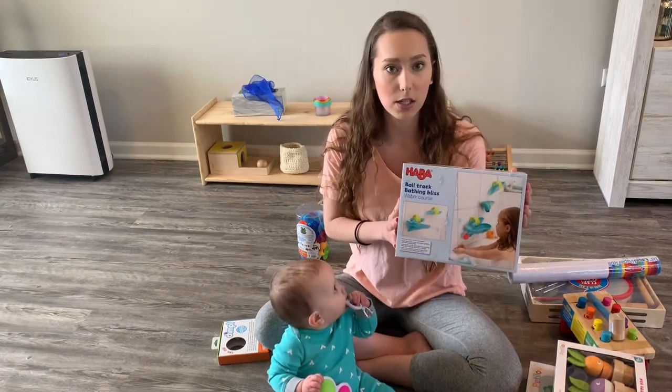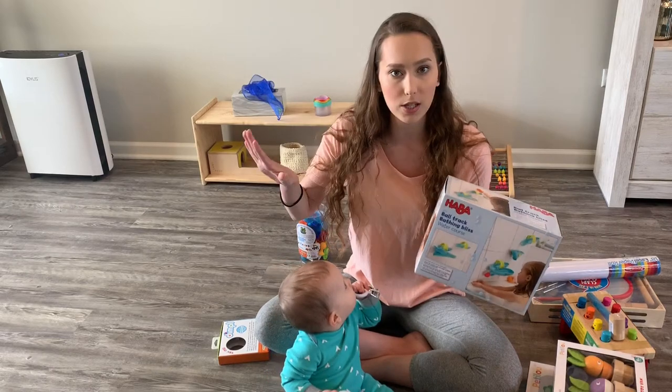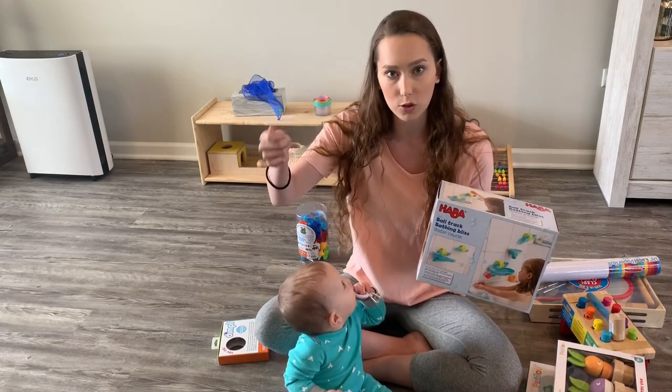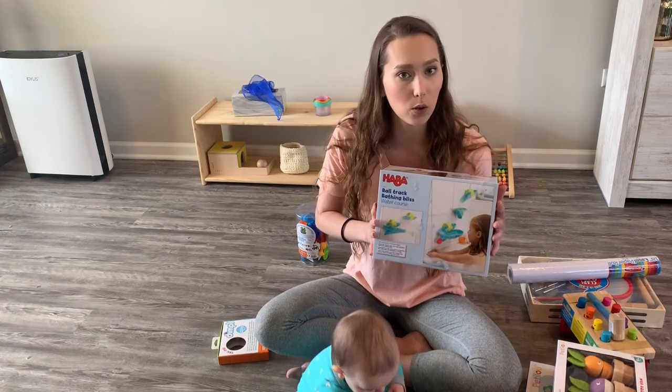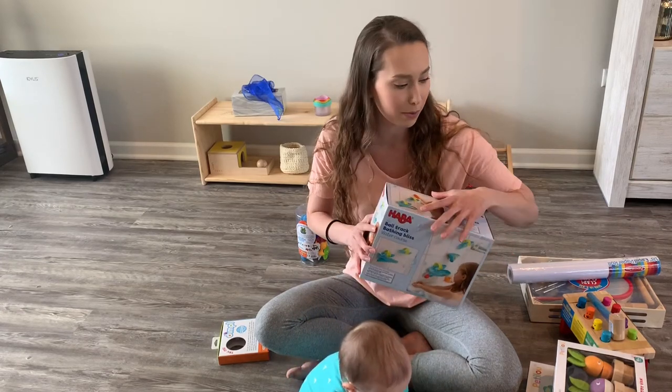The other brand we like is called Haba. This is a little bath time set — it's a ball tracker that suctions onto the wall in the tub, and then they can drop the ball in and watch it go down. I'll probably hold on to this until he's a little bit older because right now he's not super stable in the tub — it's still really slippery for him.